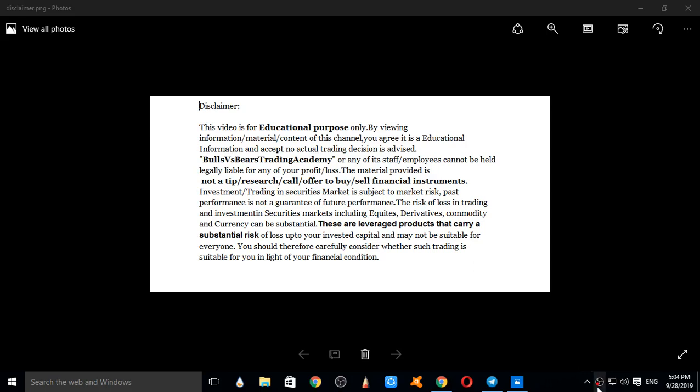Hello viewers, welcome to Bulls versus Bears Trading Academy. In this video we'll be discussing Nifty, Bank Nifty, and a few stocks. Disclaimer: this video is for educational purposes only. No actual trading decisions are advised. This is not a tip, research call, or an offer to buy or sell financial instruments.